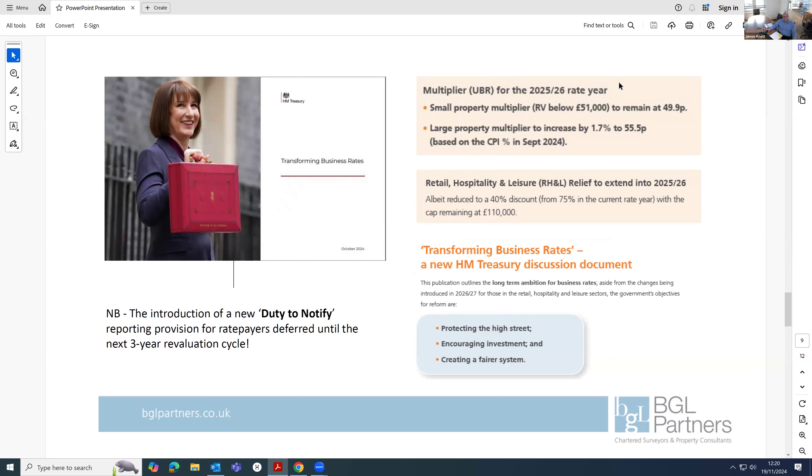Back to the recent budget announcements. The key announcement relates to the multiplier — rateable value times multiplier in theory gives your liability, subject to supplements. If you're in London there's the potential of a Crossrail supplement applied to your liability, plus an additional supplement if you're in the City of London. For small properties with a rateable value below £51,000, the multiplier continues to be frozen at 49.9 pence — that's been the same for quite a few years and is definitely the right decision.